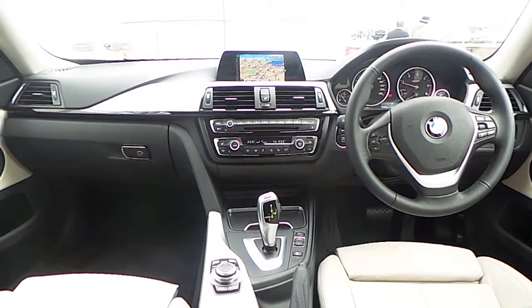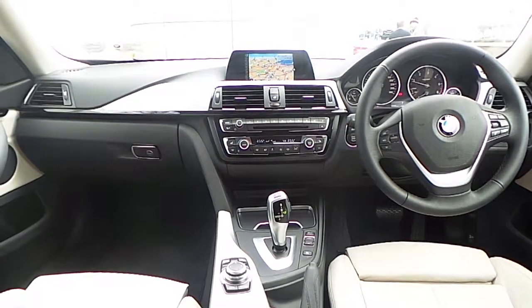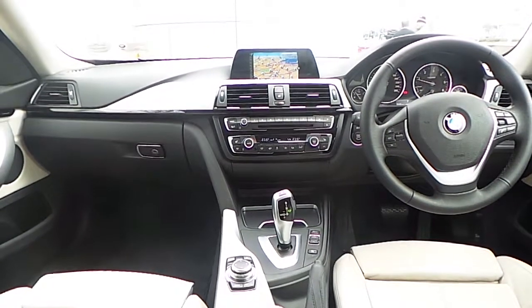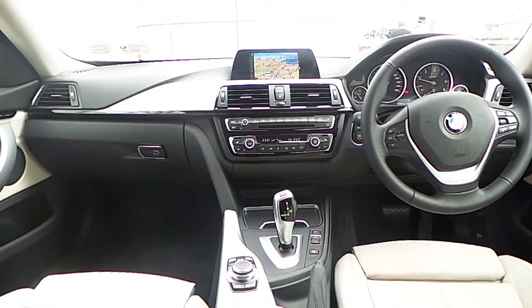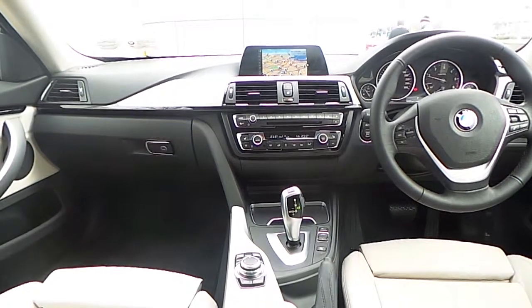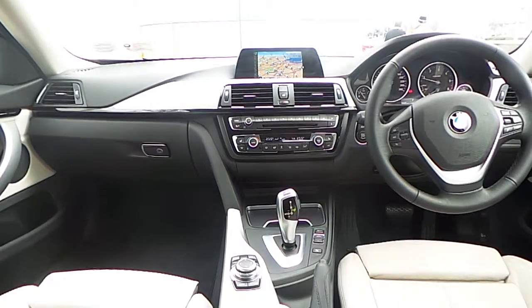Also fitted on this 4 Series is BMW's Business Advanced Navigation, front heated sports seats, automatic air conditioning, Bluetooth and aux input for your mobile phone and audio streaming, driver performance control button, and an 8-speed automatic gearbox.